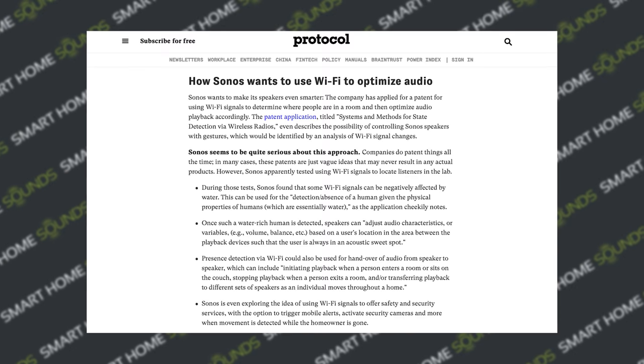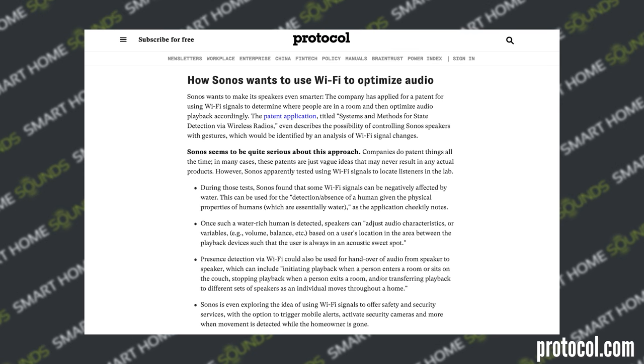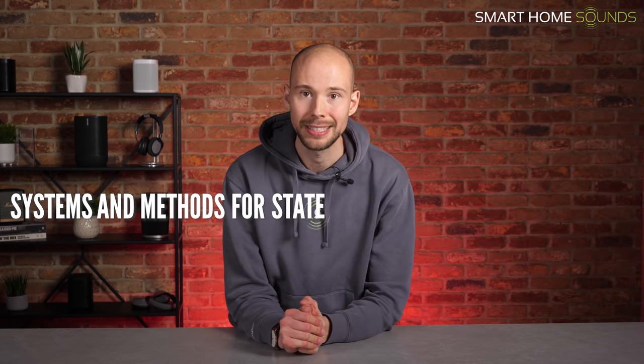Let's kick things off with some Sonos updates. Protocol reported that Sonos recently filed a patent application, which seems to show they're looking at ways to optimise audio on their speakers using Wi-Fi. The patent, titled Systems and Methods for State Detection via Wireless Radios, shows that Sonos have carried out some tests which found that certain Wi-Fi signals can be negatively affected by water. From the application, it appears Sonos want to use these findings to enable Sonos speakers to detect the presence of a human, as we are made up of 60% water, and then automatically adjust the audio characteristics based on where that human is in relation to the speaker.